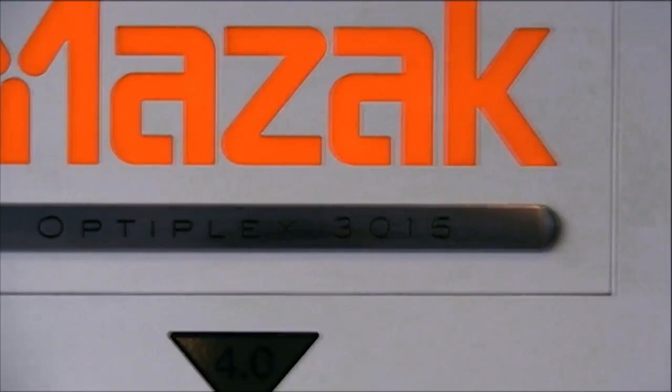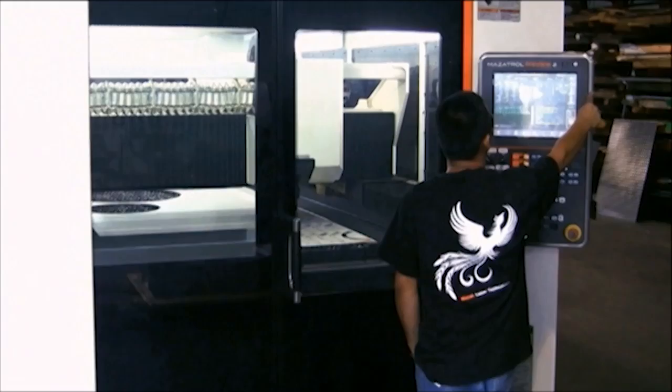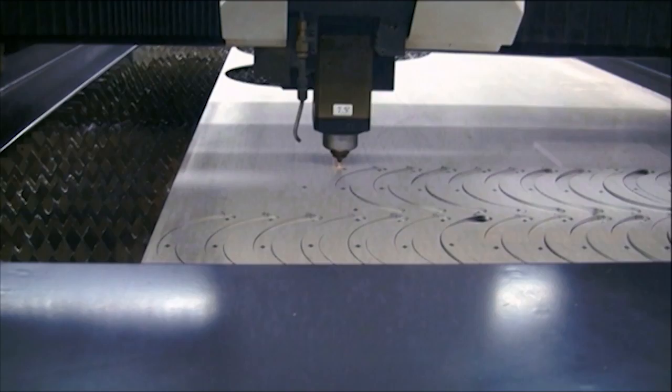We found that the OptiPlex is kind of the cornerstone of our lean manufacturing strategy. We're able to respond quickly, efficiently, with the highest quality cuts and the lowest possible cost, with the flexibility of being able to meet smaller quantity requirements of a customer.